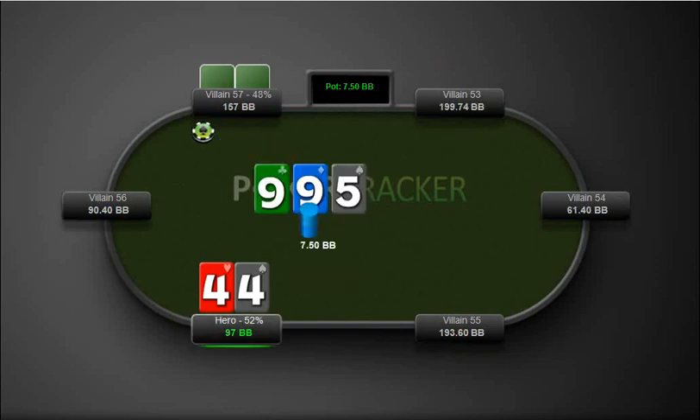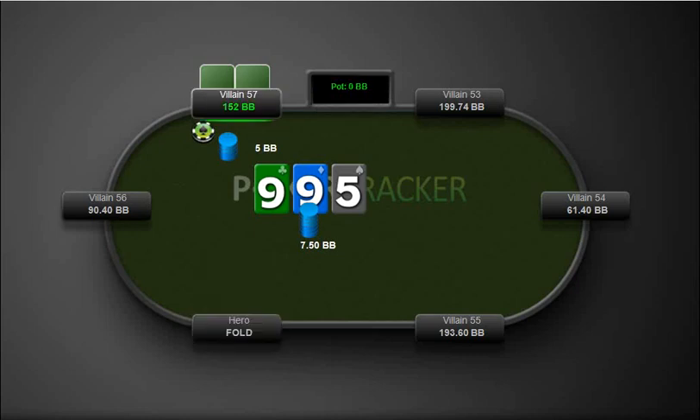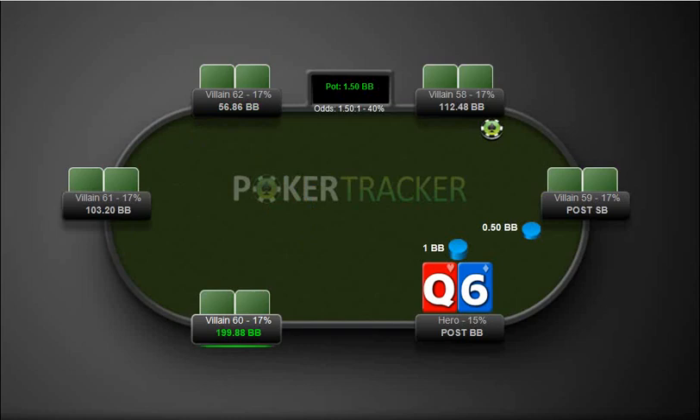Here we open up with fours, get called by the button. I check, he bets, and this is just a clear fold. I think I looked at this hand previously and it is a clear fold here. I'm pretty sure when I reviewed it, it was a fold.